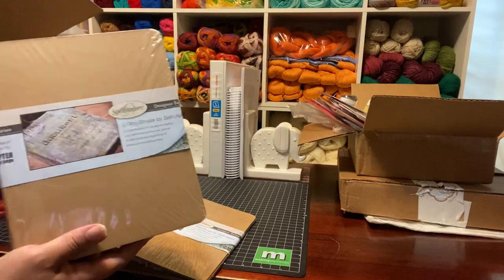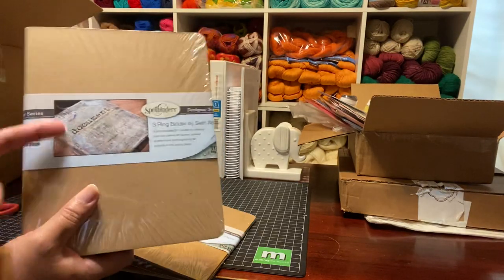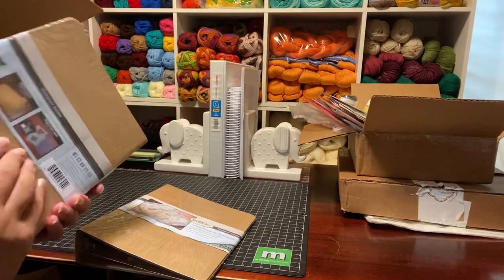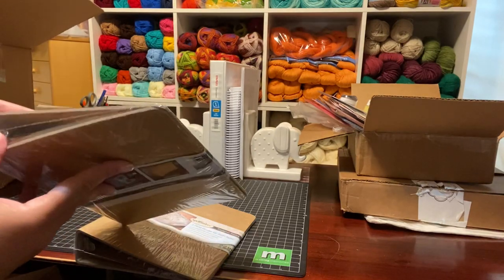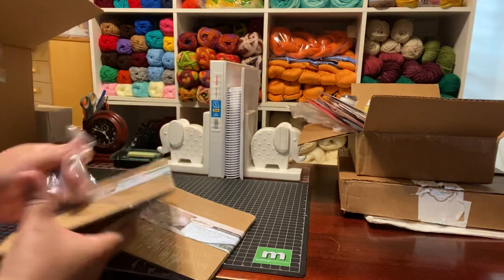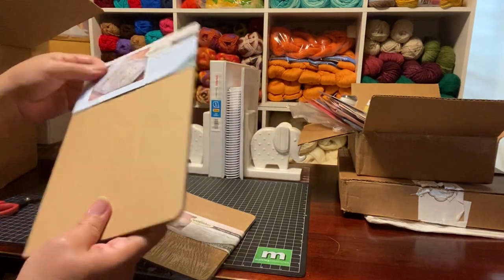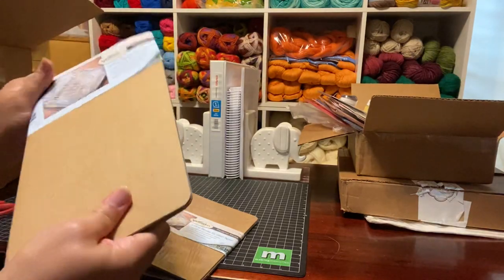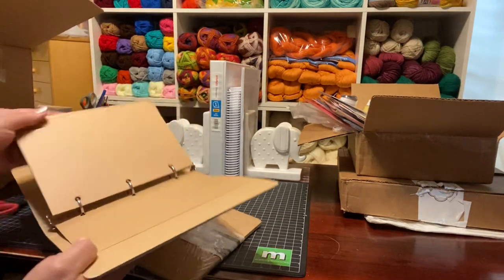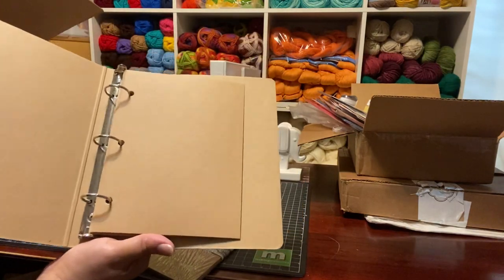It comes unfinished so you can decorate it — draw on it, stencil on it, kids can do stuff, put pictures, whatever you want. That's why it's unfinished — a lot of people want this stuff unfinished so they can add their own personal touch. Sometimes you go in the store and it's not the color you want, so it's good that they give you other avenues.